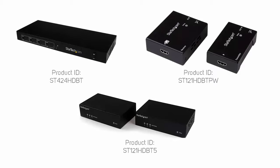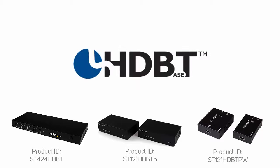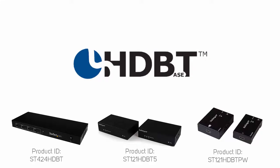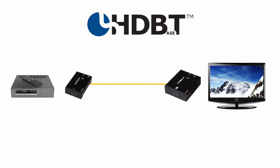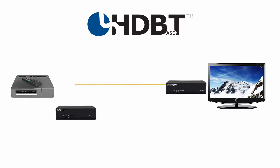Some video extenders adhere to the HDBaseT standard. HDBaseT allows for the transmission of USB, audio, ethernet, video up to 4K, controls such as RS and IR, and power over HDBaseT up to 100 watts. HDBaseT transmitters and receivers can be mixed and matched, provided the specifications you are trying to match are supported by all devices. For example, this means that an HDBaseT set-top box would work with an HDBaseT receiver.